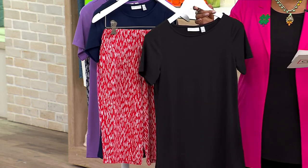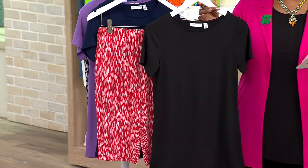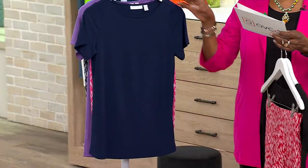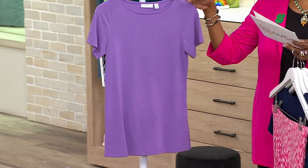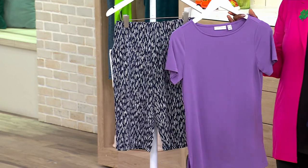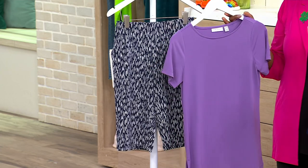You have a choice of petite and regular sizing. The first color combination is black and red — a black short sleeve liquid knit t-shirt with a fun red print on the shorts. We also offer it in navy and fuchsia, and the lavender and navy combination as well. Sizes run from extra small through 5X.